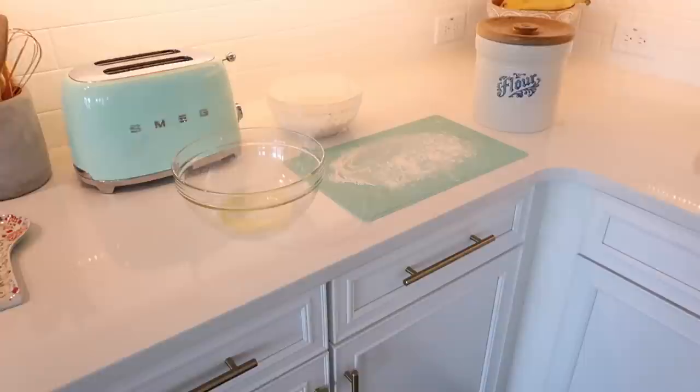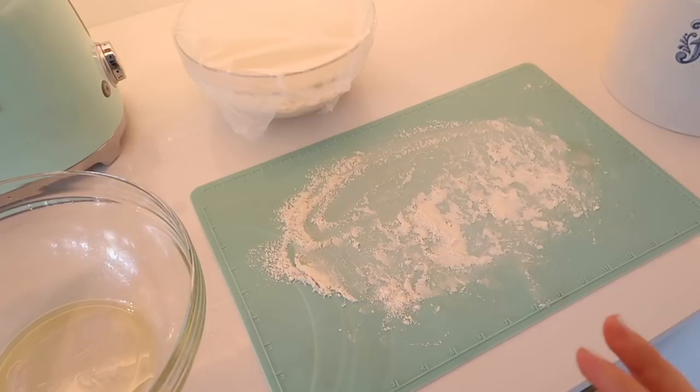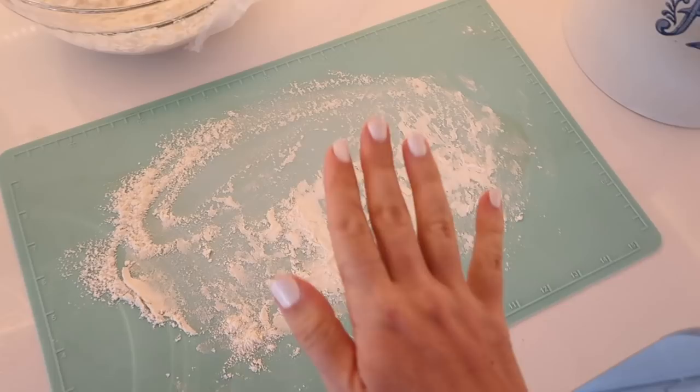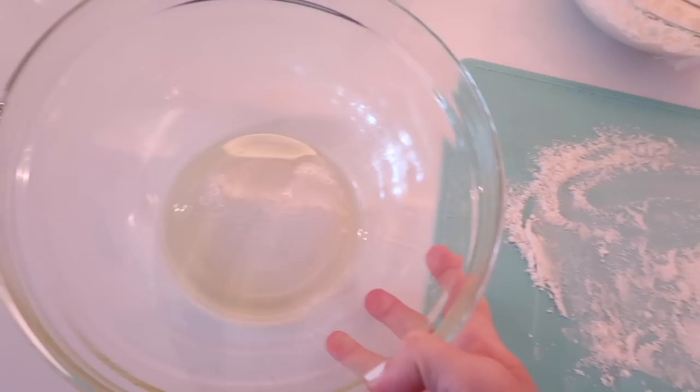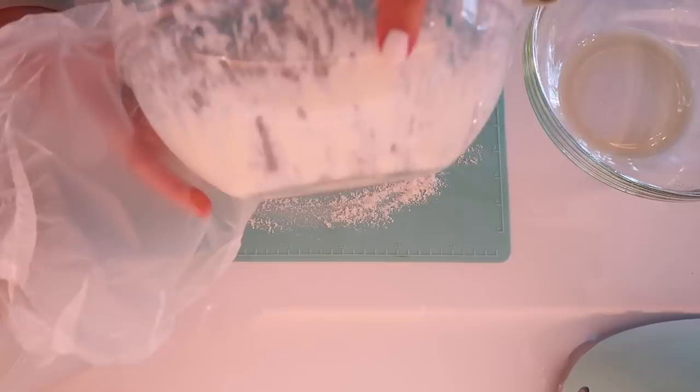Back to the bread — now we're going to prepare it for its bulk rise. We take it out of the bowl and press it into a rectangle, fold it into thirds, repeat that, and then transfer it to an oiled bowl so it can get ready to rise.